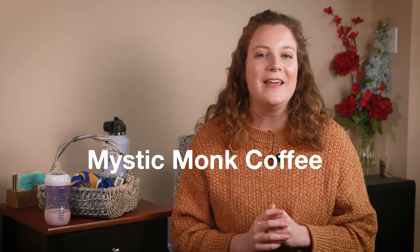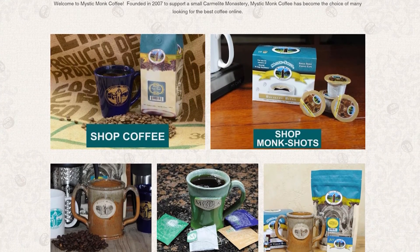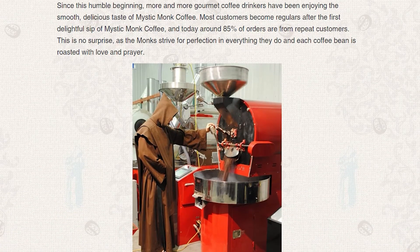This next one is my husband's family's probably like one of their favorite Catholic companies out there — it's Mystic Monk Coffee. Every year for Christmas, my husband's family gets Jingle Bell Java, which is just really delicious. It's made by monks. Why wouldn't you buy it?